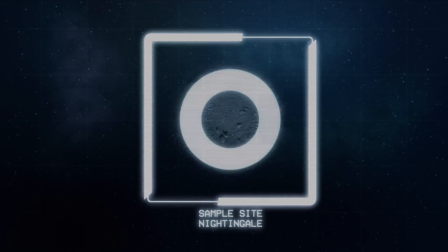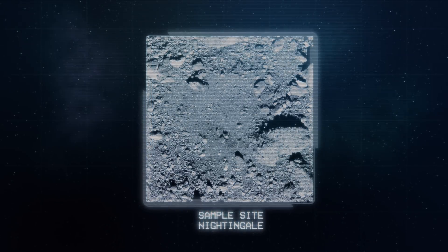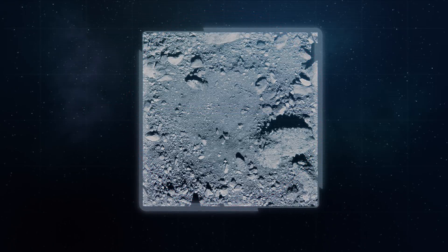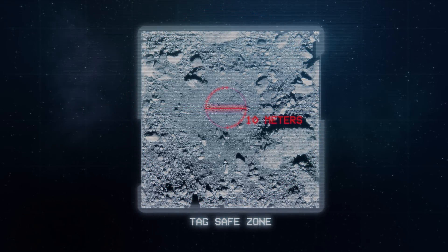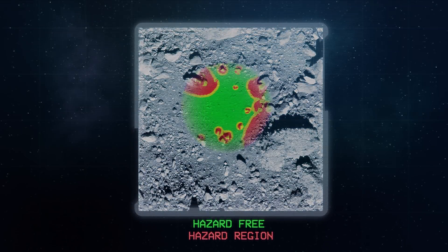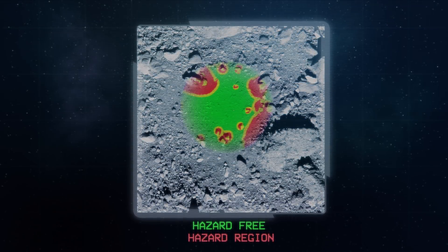The original tag accuracy requirement was to touch the surface within a 50-meter diameter circle. Based on Bennu's rough surface, our actual performance has to be much better than that — at 10 meters or less. And even within that 10-meter area, there could be smaller localized hazards that may damage the spacecraft.